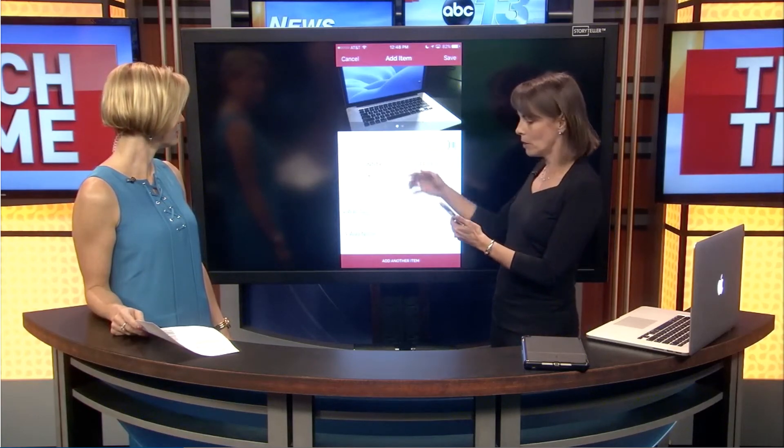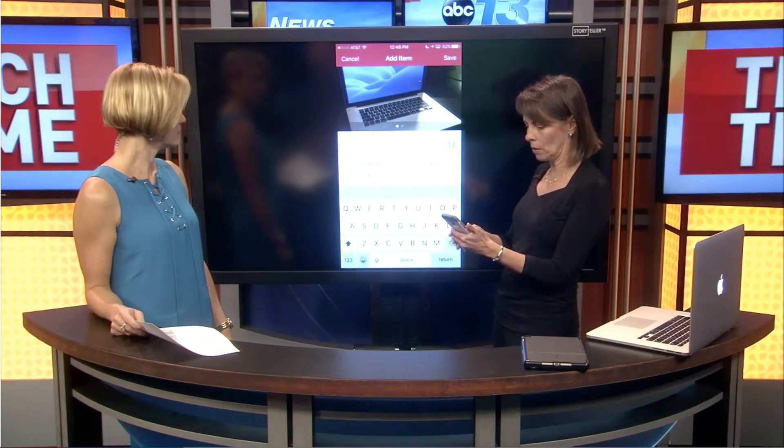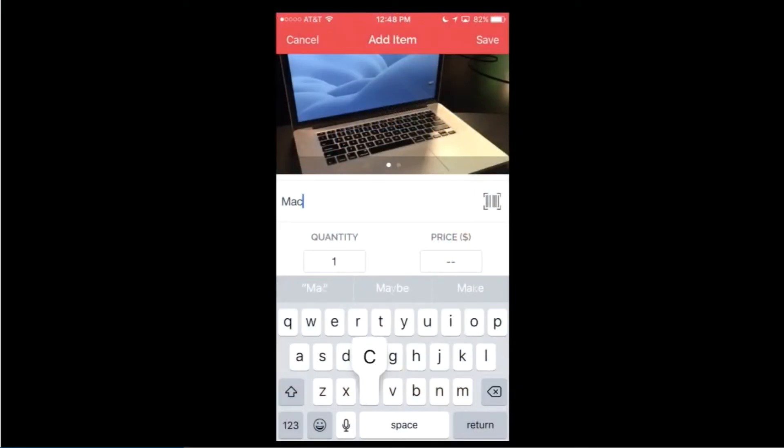If you have a serial number, take a picture of the serial number. A model number — take a picture of the model number. You can have multiple pictures of it. Then enter the name of it. I'm just going to put in here 'MacBook.'